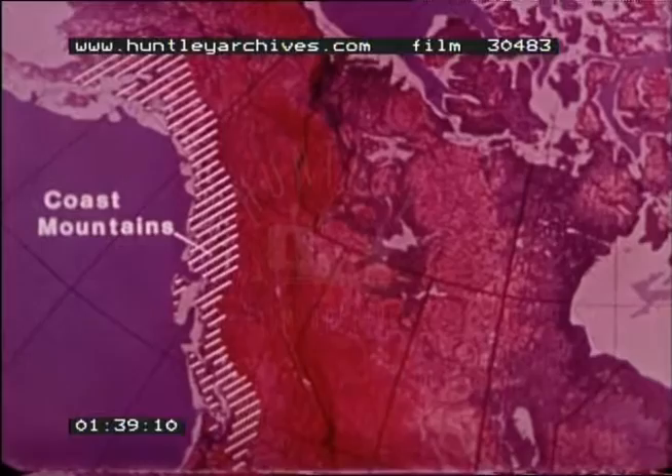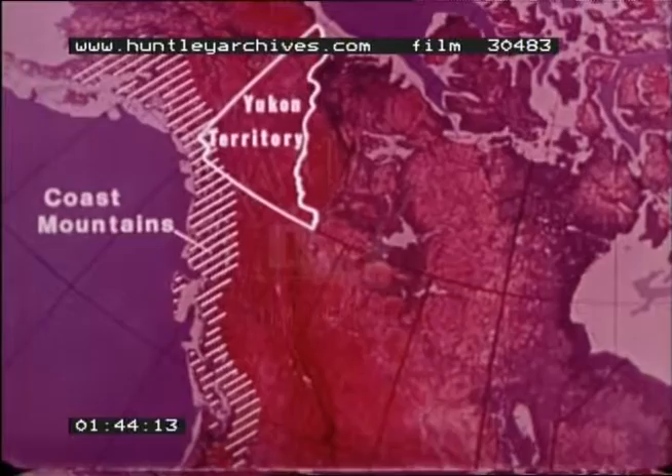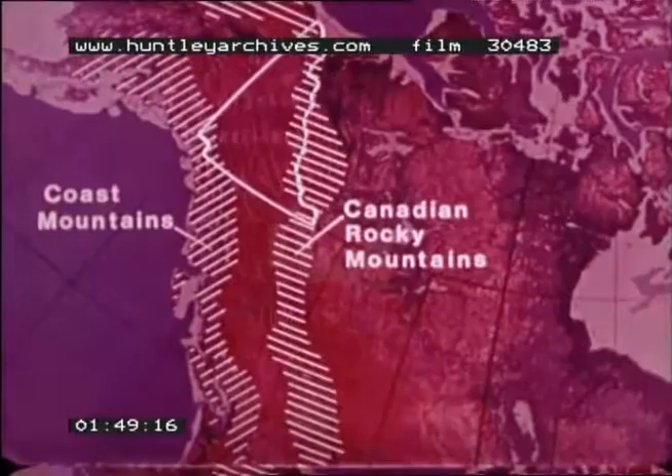Along the inside passage, tall coast mountains make up much of the mainland coast. The coast mountains, part of the western Cordillera mountain system of North America, make up the westernmost edge of the Yukon territory. The Yukon and British Columbia share two other geographic landforms, one of which is the Canadian Rocky Mountain system, a major portion of the western Cordillera.